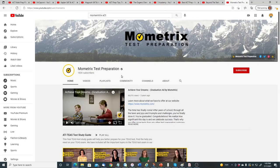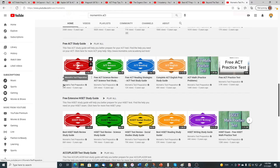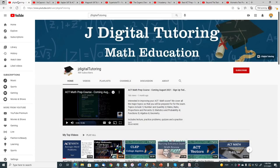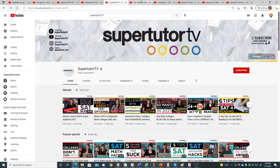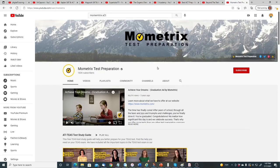The last YouTube channel is Mometrix Test Preparation, which has a free ACT study guide with six videos: math prep at four hours long, science at 55 minutes, reading at an hour and 26 minutes, and English at four hours — so more than nine to ten hours of free instruction. To recap, the YouTube channels include JDigital Tutoring, Mr. Caproni, Kaplan SAT and ACT Prep, Magoosh SAT and ACT, SuperTutorTV, the Organic Chemistry Tutor, Five Academy, Best ACT Prep, Beyond the Test, and Mometrix Test Preparation.